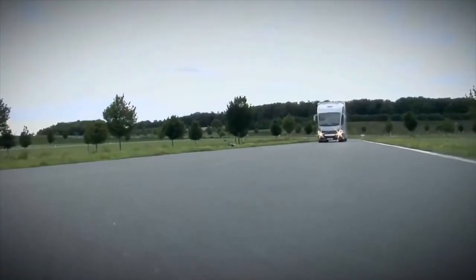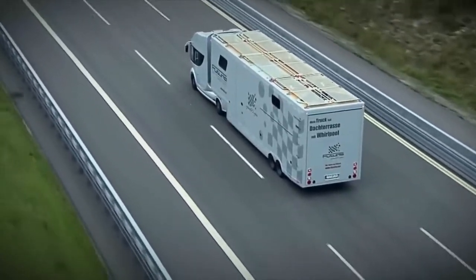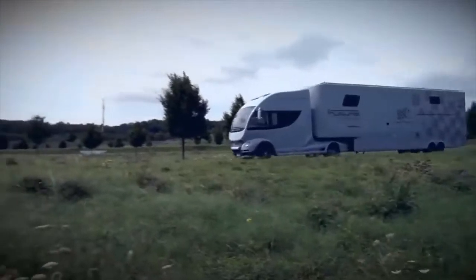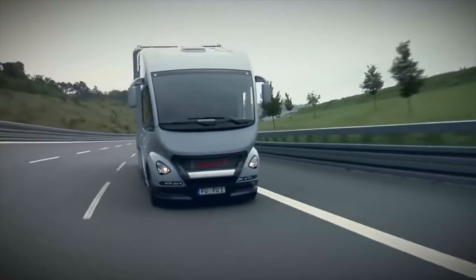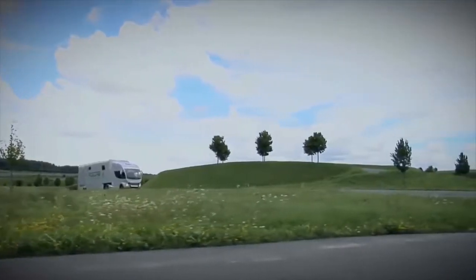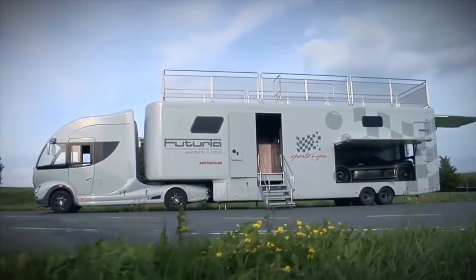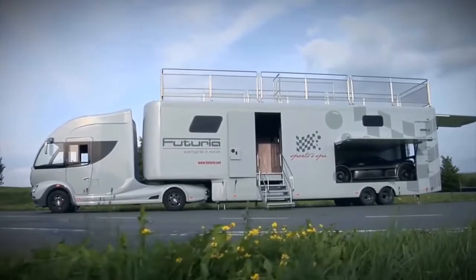The vehicle moves thanks to a 3-liter 4-cylinder diesel engine that can deliver up to 170 horsepower. The truck trailer was developed in cooperation with a well-known manufacturer of mobile homes, and therefore the creators were able to take into account the needs and wishes of future owners. The garage for the sports car is located at the back of the house on wheels.